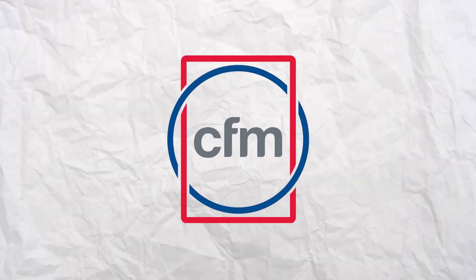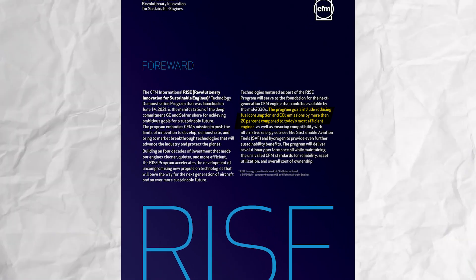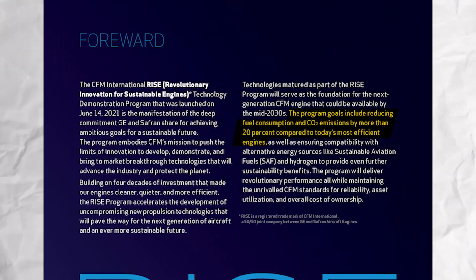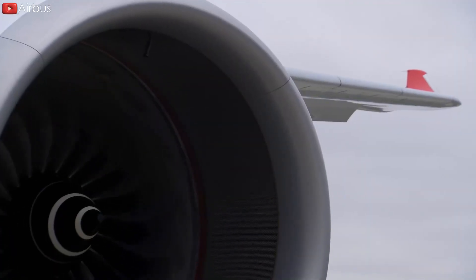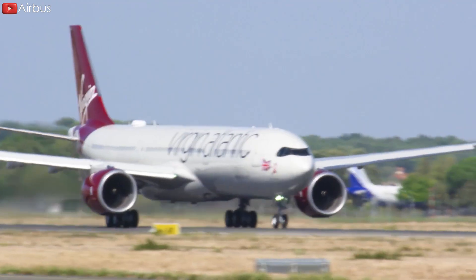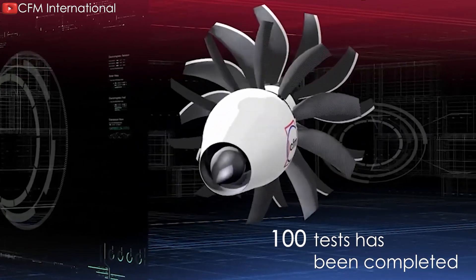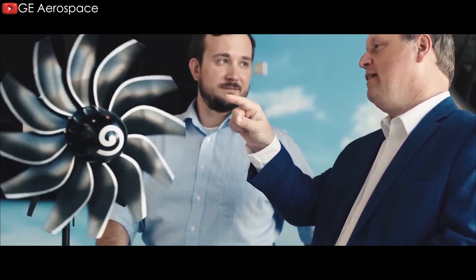Launched in 2021 by CFM International, a 50-50 joint venture between GE Aerospace and Safran Aircraft Engines, the RISE program is advancing flight support technologies that aim to achieve fuel savings of more than 20% with carbon emissions 20% lower than current commercial engines. It's a formidable challenge and one that's critical to meeting the aviation industry's long-term climate goal of net zero carbon emissions for commercial flights by 2050. To date, more than 100 tests have been completed. Thanks to this rapid progress, CFM is on track to conduct ground and flight tests by mid-decade.